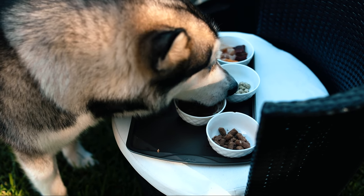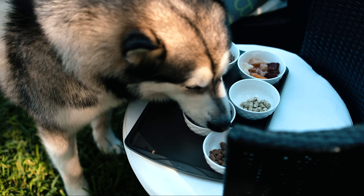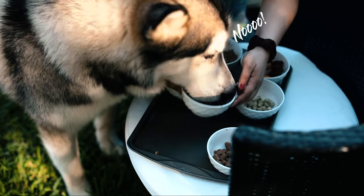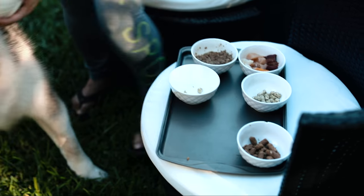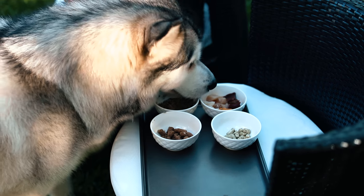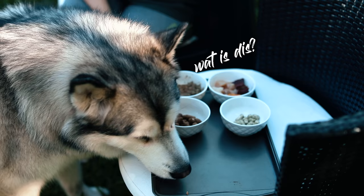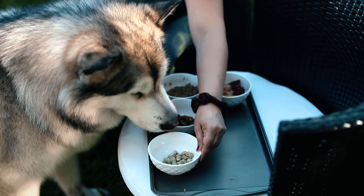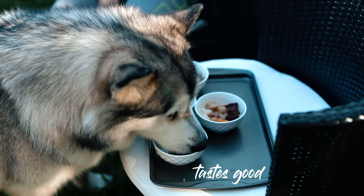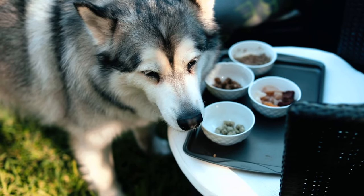Okay Apollo, thank you for participating in my review. Now I need your sister. She also went for the green tripe first, just like Apollo did.